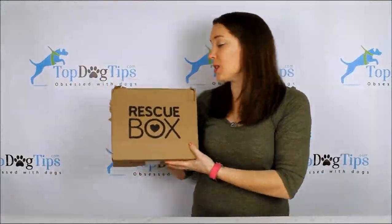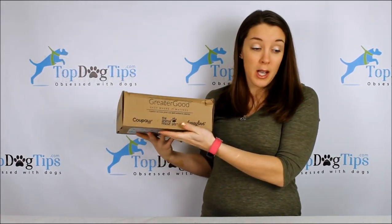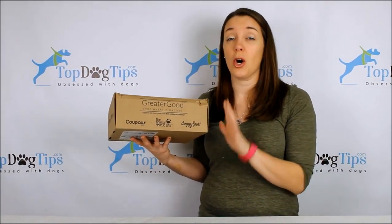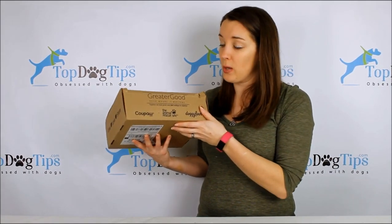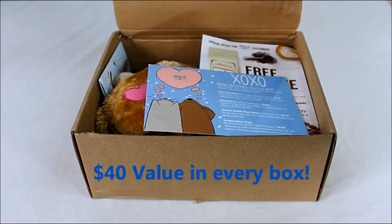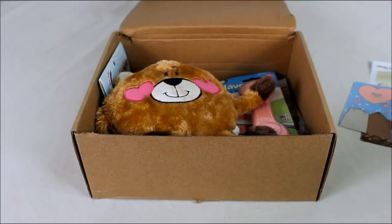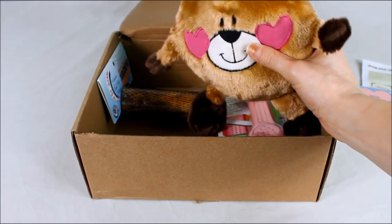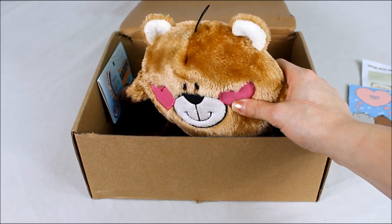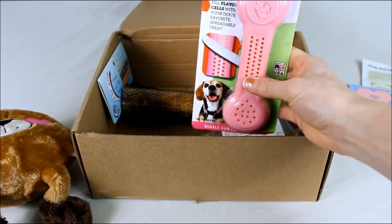At number six is the Rescue Box. What sets it apart is that a portion of proceeds go to benefit GreaterGood.org's Rescue Bank, a nonprofit that distributes food to rescues and shelters across the United States. The box also helps vaccinate shelter animals and provide food for them. You get a $40 value with toys, treats, chews, and accessories. The biggest drawback is you can only customize based on your dog's size — I'd like to see options for allergies and chewer type.